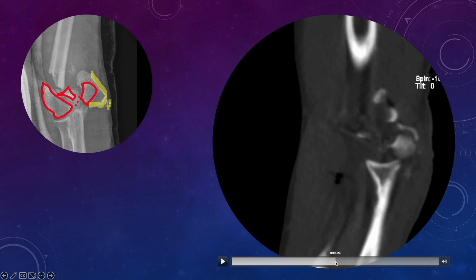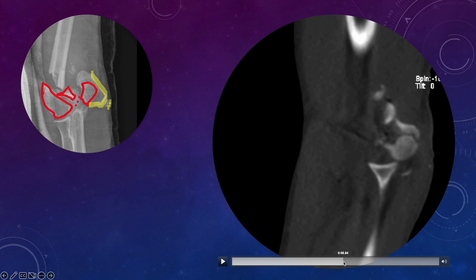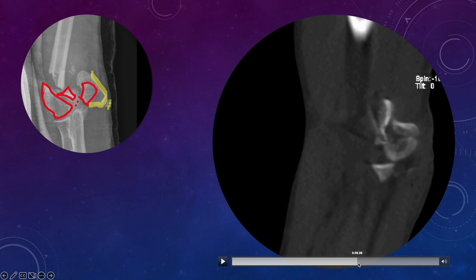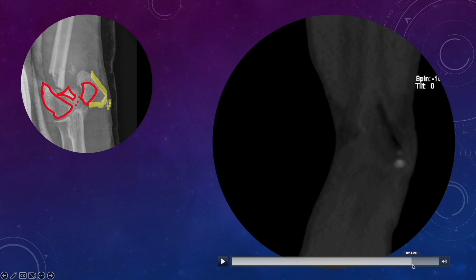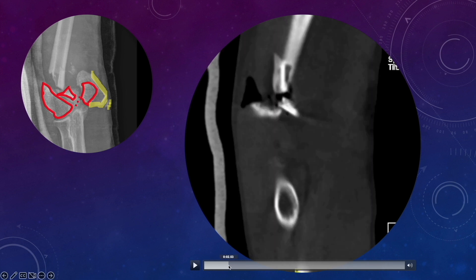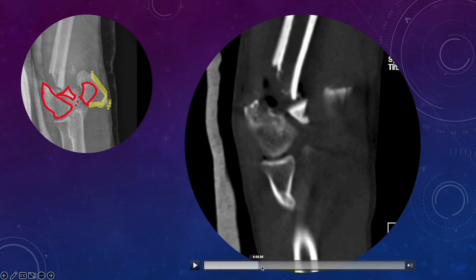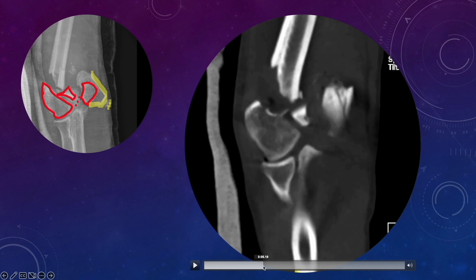The olecranon and coronoid appear to be intact. Going more medially, we see two segments of the trochlea which are split. Further medially is the medial condyle, and the relationship between the medial condyle and the trochlea appears to be disrupted. The small fragment represents a non-union of the medial epicondyle, probably an old injury. In the coronal cut, we search for any potential fracture lines which can alert us to be more cautious when placing K-wires and screws.